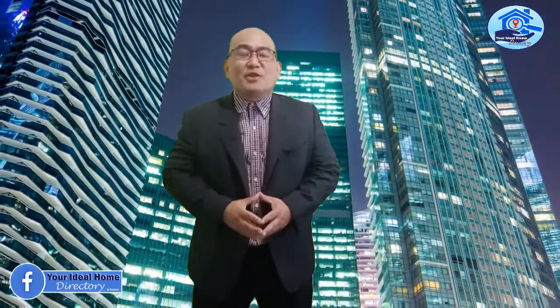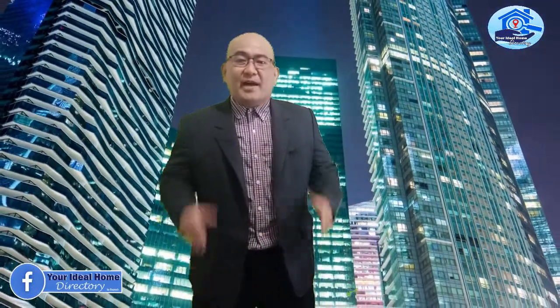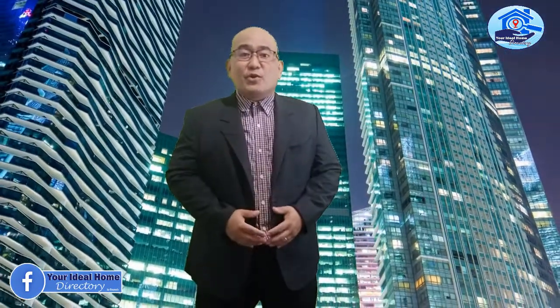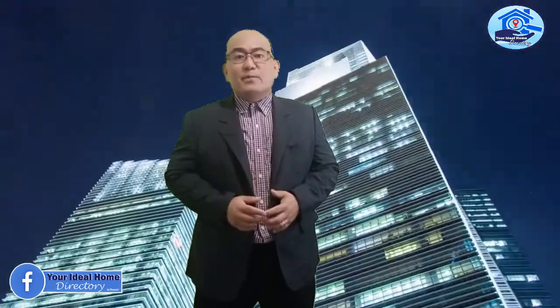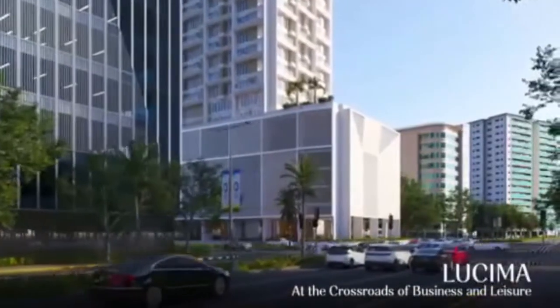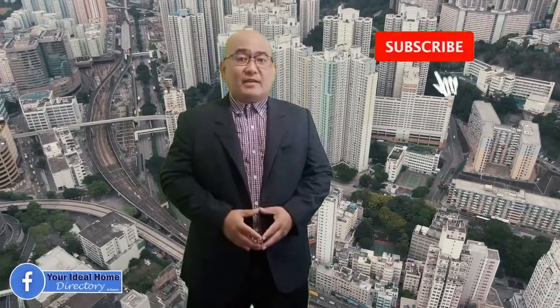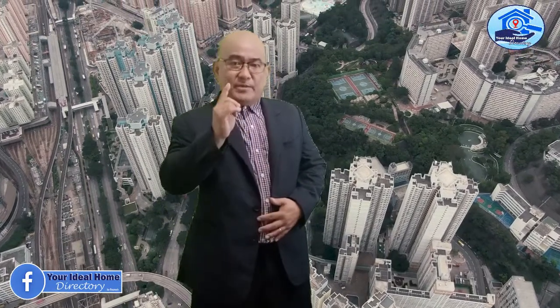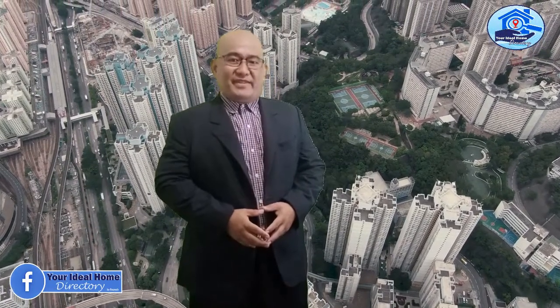Hey everyone, welcome back to my channel, Your Ideal Home Directory. I'm your friendly accredited real estate salesperson, Rainier Pagaduan. In this video, I'm going to show you another luxury condominium located in the heart of Metro Cebu's business district — Lusima by Arthaland. If you're new to my channel, make sure to click like, subscribe, and click the bell so you get notified every time I release a new YouTube video.